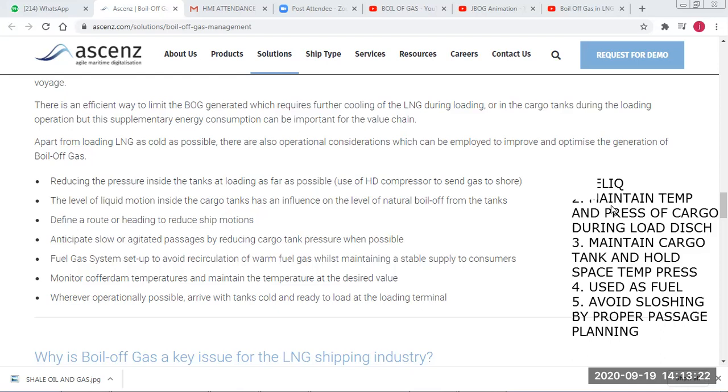Boil-off gas can also be used as fuel in the boiler to generate steam for a steam turbine. People sometimes ask why LNG cannot be used directly in a gas turbine — gas turbines are very expensive and designed for very fast engines. Since we already have a boiler generating steam, using a steam turbine is more economical and appropriate here. To avoid sloshing effects, proper passage planning is needed — avoid heavy weather and adjust ship heading so the vessel is not directly on the beam, reducing rolling.